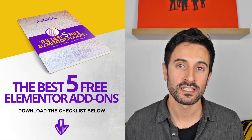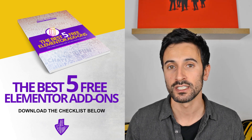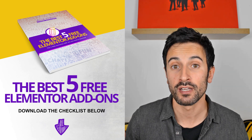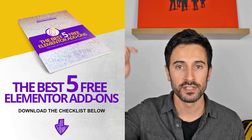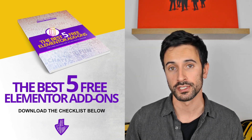If you're already using Elementor, I have another document for you — the five best free add-ons for Elementor. The best plugins you can download that will make your Elementor experience even better. Again, you have the link below in the description — go ahead and download it.